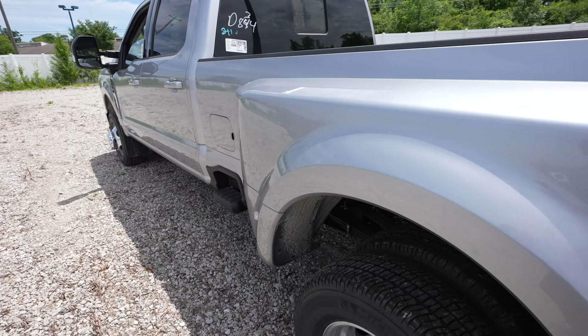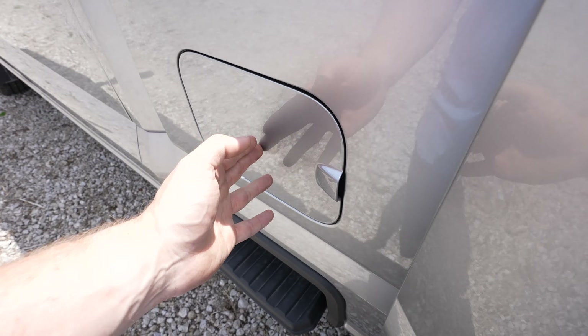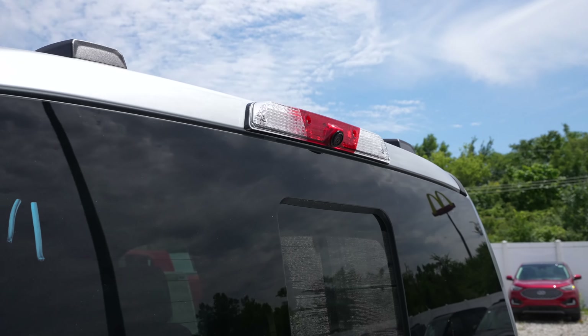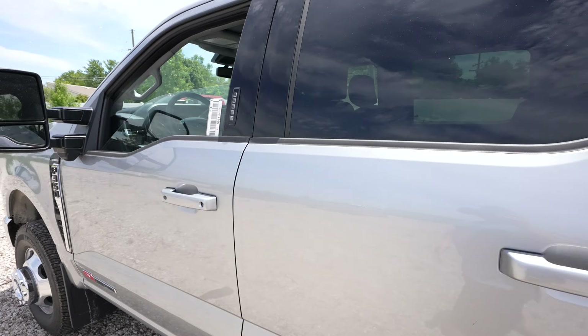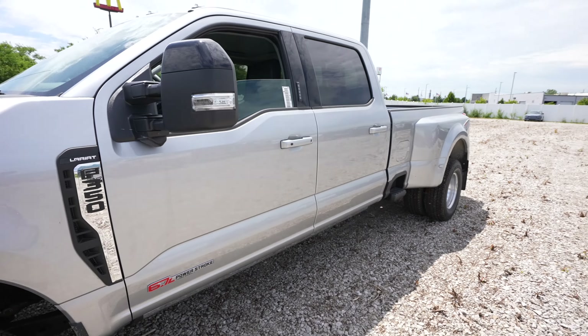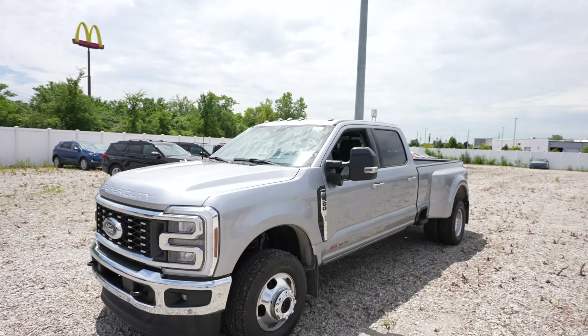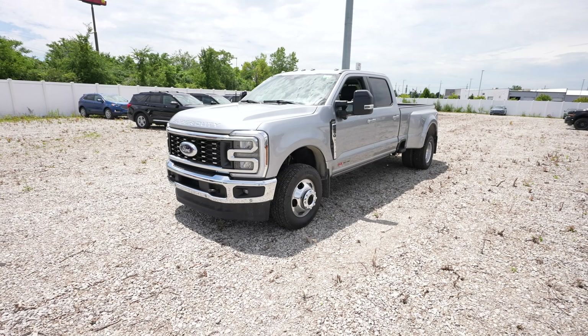Coming around to the driver's side, we have your diesel and DEF fill port right there. Up top on the third brake light or cargo light we also have a cargo camera. Keyless entry is always a favorite and honestly for a Lariat this is a very well optioned truck. It also has the LED clearance lamps up top.